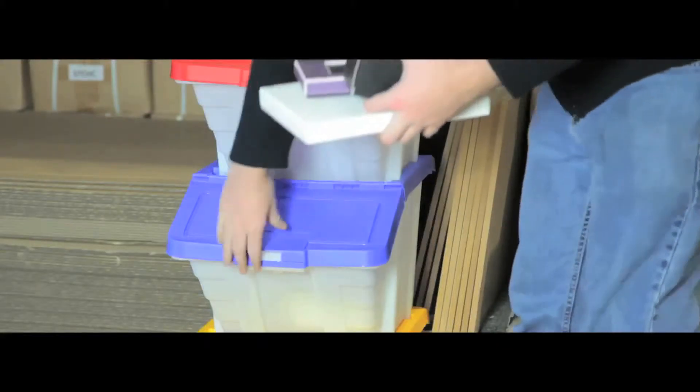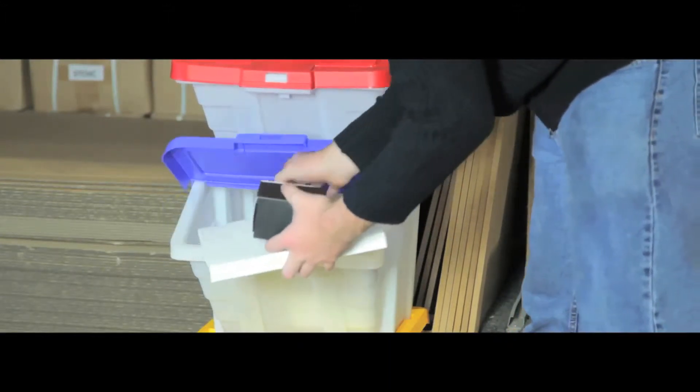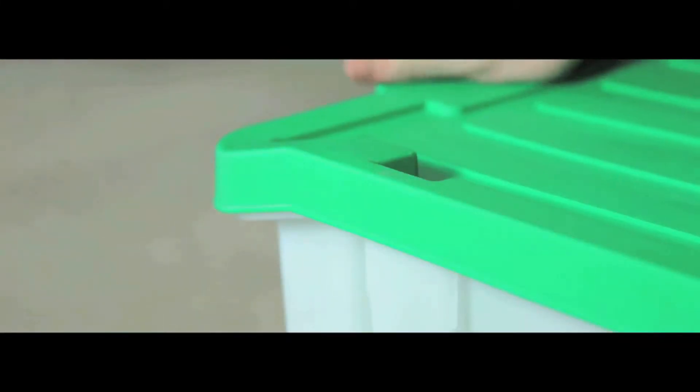Ideal for transporting, recycling, storing or separating items in warehouse, catering or factory applications, these containers have removable lids that keep your items safe and make the containers stackable.